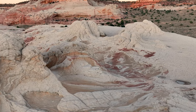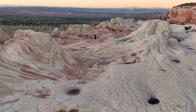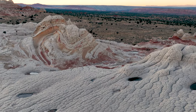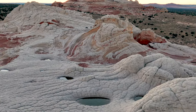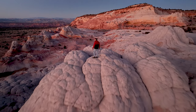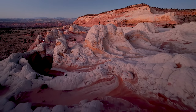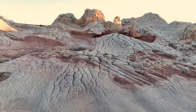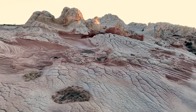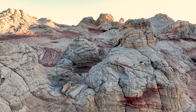The combination of these geological processes — including deposition, compaction, uplift, erosion, and weathering — has resulted in the mesmerizing rock formations, intricate patterns, and contrasting colors that define White Pocket. White Pocket stands as a hidden gem in the desert landscape of Arizona, offering a surreal and awe-inspiring experience. Its rock formations, vibrant colors, and untouched beauty make it a must-see destination for nature enthusiasts and geology lovers alike.